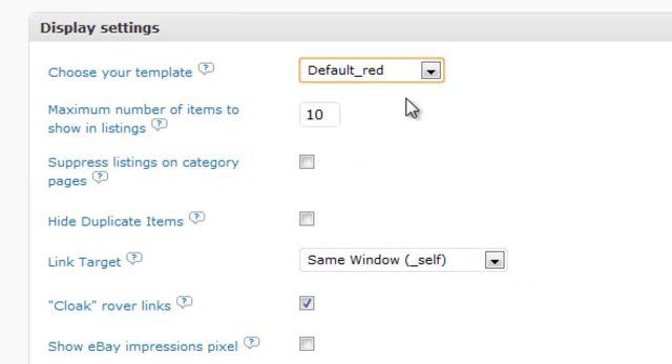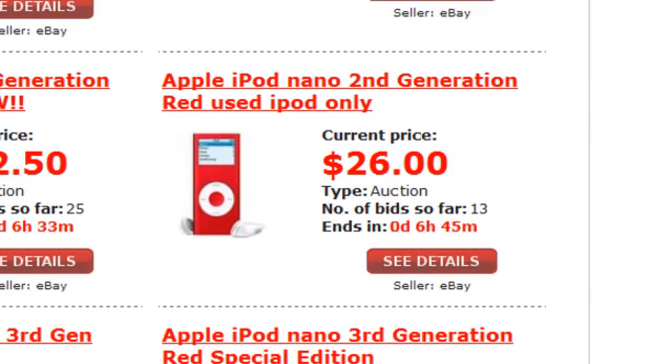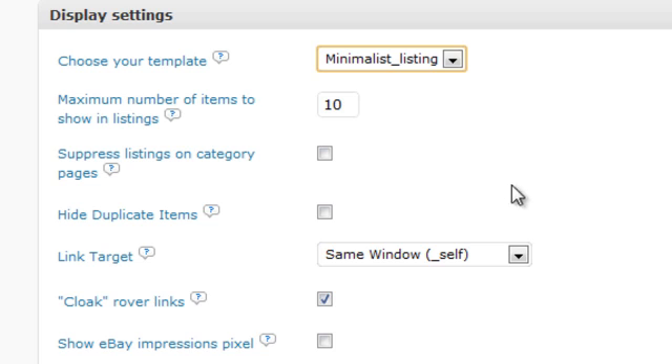WordBay features a templating system that allows you to switch templates or create your own. Want a stylish comparison shopping type listing? No problem. Want a minimalist look that blends right in with your blog? You can do that too.